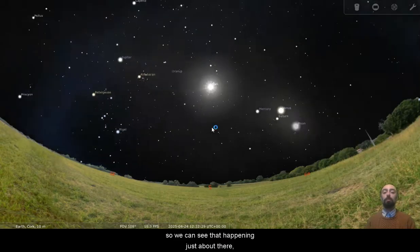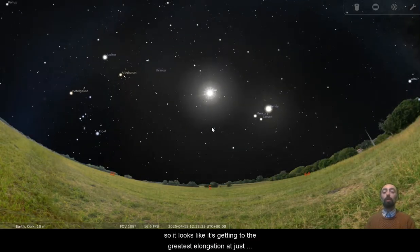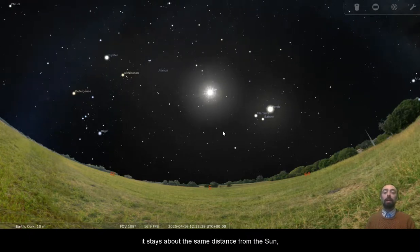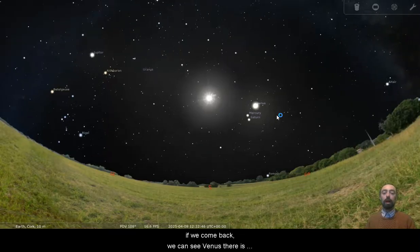So we can see that happening just about there. It looks like it's getting to its greatest elongation just around the 20th. It stays about the same distance from the sun. Venus, for example, is nice and bright there, a little bit further from the sun. We can see Venus there is about as far from the sun as Mercury will get at its greatest elongation.